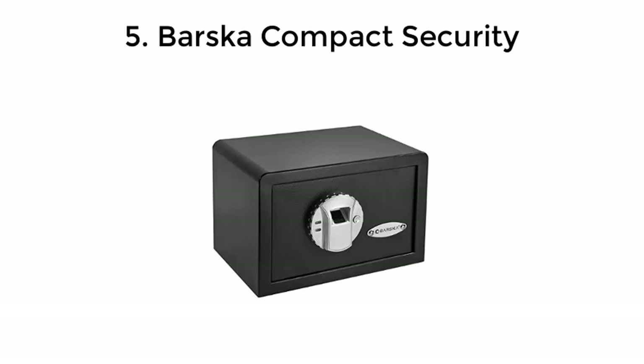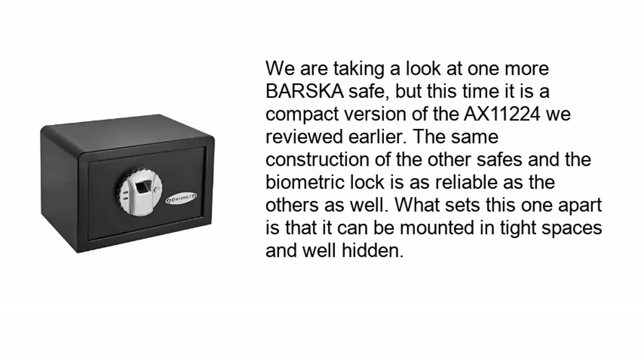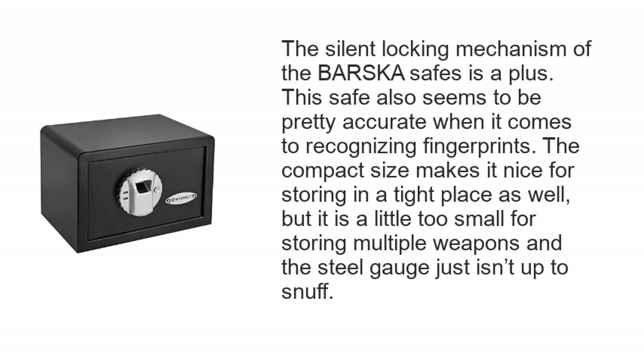Number 5: Barska Compact Security. We are taking a look at one more Barska safe, a compact version of the AX11224 reviewed earlier. The same construction and biometric lock reliability carries over. What sets this one apart is that it can be mounted in tight spaces and well hidden. The silent locking mechanism is a plus, and it is pretty accurate when recognizing fingerprints. However, it is a little too small for storing multiple weapons and the steel gauge isn't quite up to snuff.